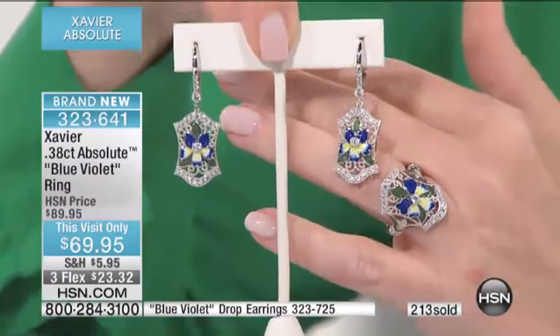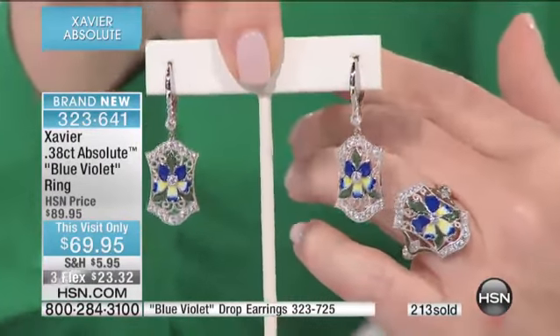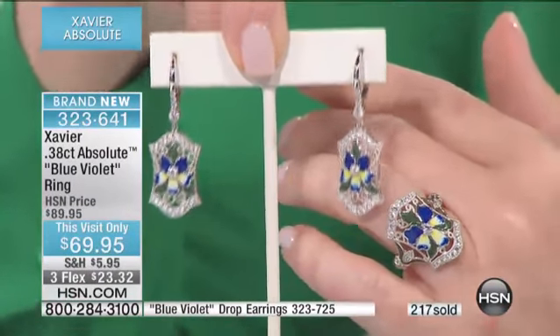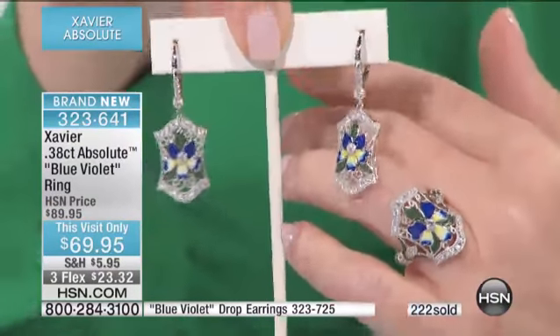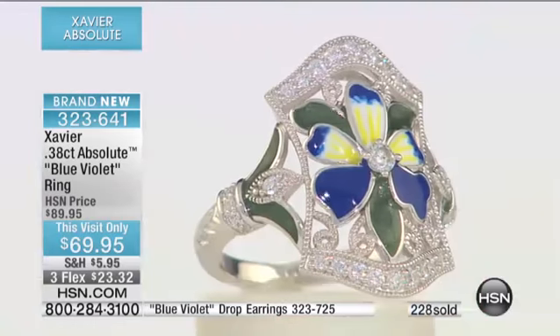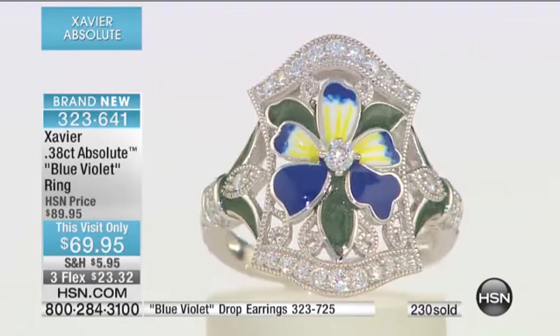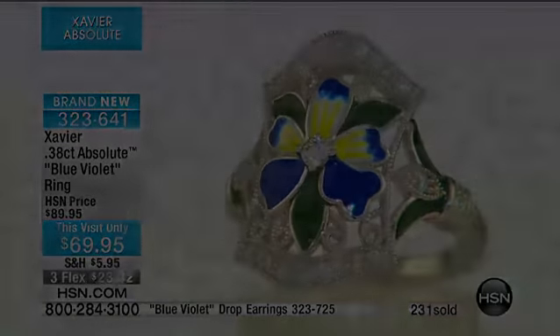We have 100 of the rings left. Please know here at HSN it's always risk-free shopping — unconditional 30-day money-back guarantee. We make it easy. We even put the little sticker in the box; if you want to return something, you just check why and slap that sticker on your box and send it back. But you won't be sending this one back. If you're online, don't hang up — you definitely have it. We'll let you know when it's gone.